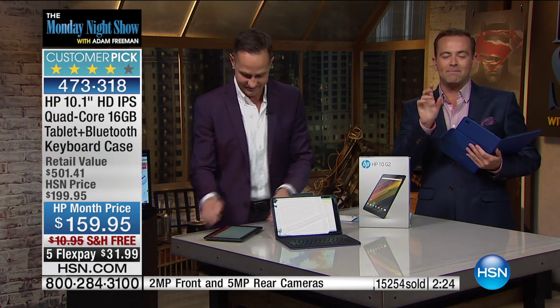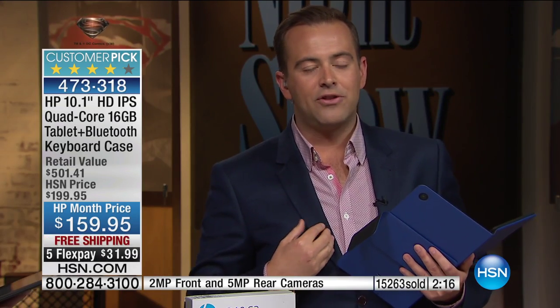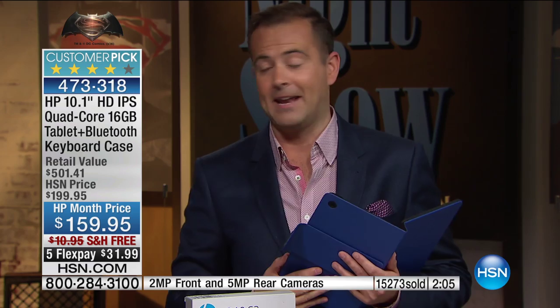Two or three minutes left. I'm going to hand over to Aaron for a final recap of why we're saying with such vigor that this is the best value tablet I've ever seen on the network. All right, I'm going to give you three really quick demonstrations.